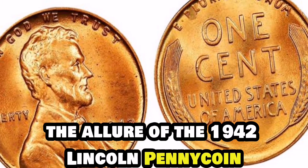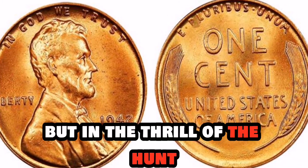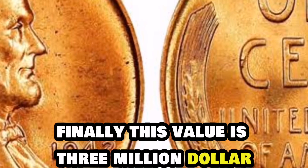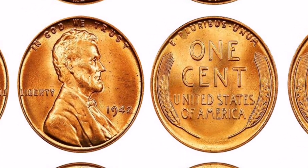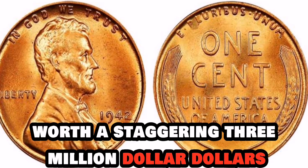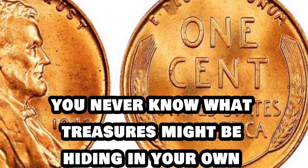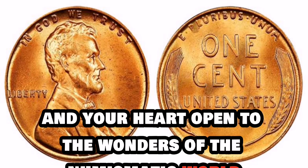The allure of the 1942 Lincoln penny coin is not just in its monetary value but in the thrill of the hunt, the excitement of uncovering a hidden gem that holds a piece of history within its delicate frame. Finally, this value is $3 million. The incredible story of the 1942 Lincoln penny coin worth a staggering $3 million. Remember, you never know what treasures might be hiding in your own collection, so keep your eyes peeled and your heart open to the wonders of the numismatic world.